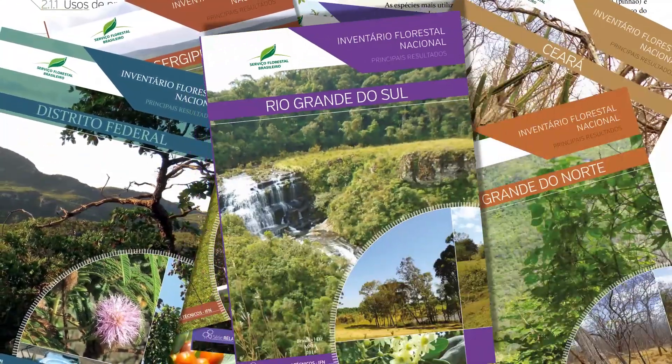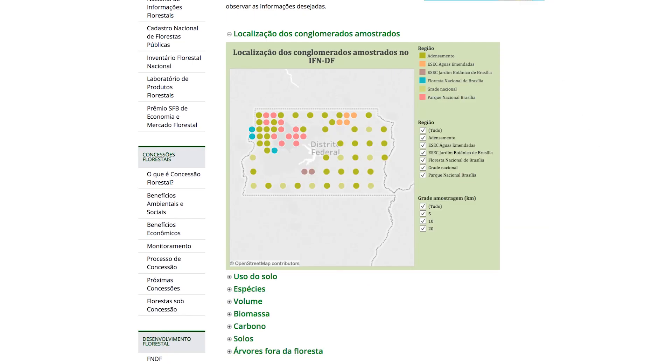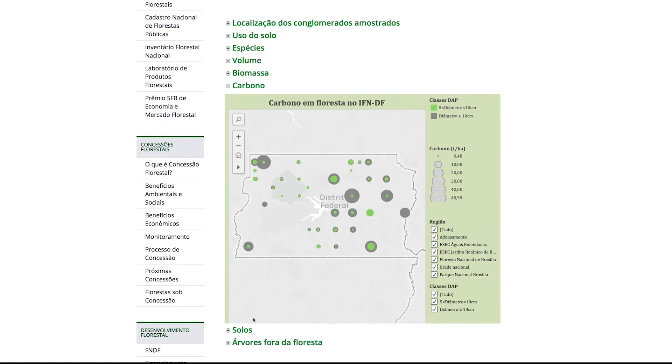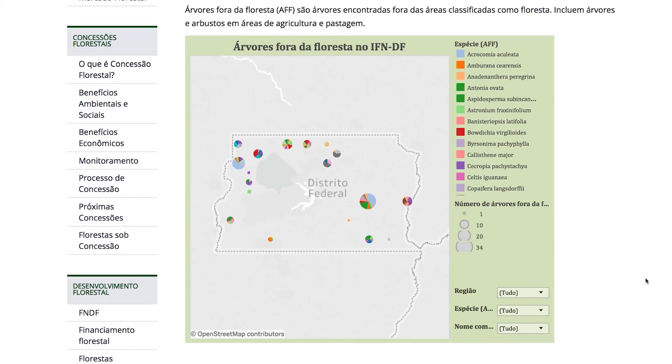The Inventário Florestal Nacional creates fundamental parameters for the knowledge of the forest, such as its floristic composition, the extension, the spatial distribution of the stock, the biomass, the carbon, and the diversity of the species.